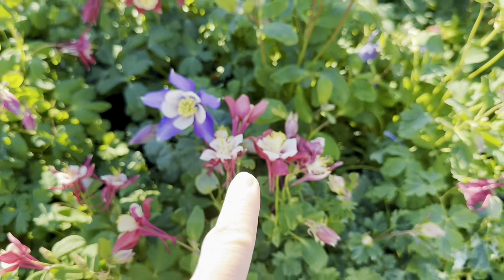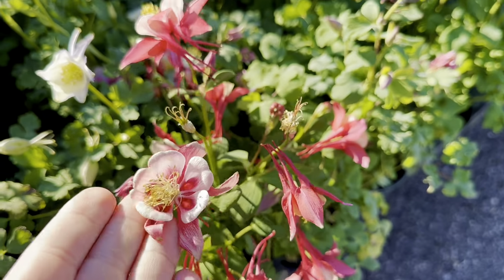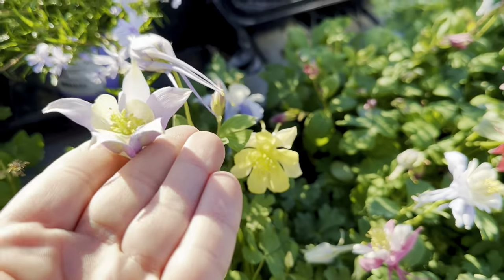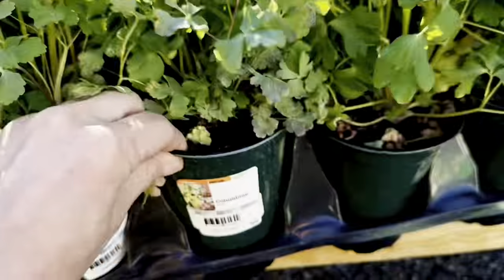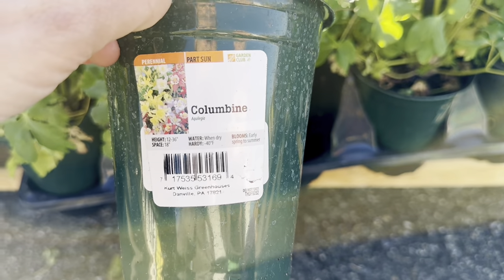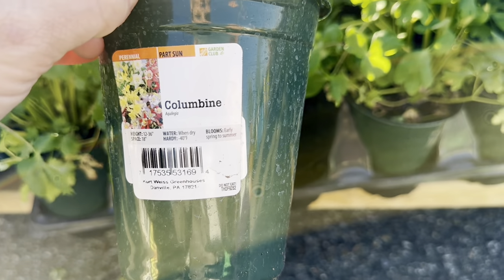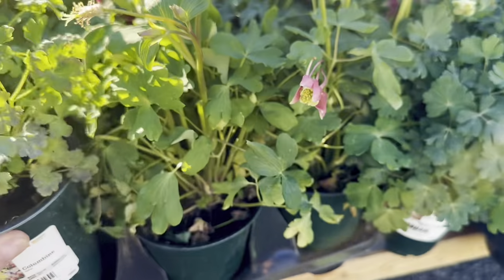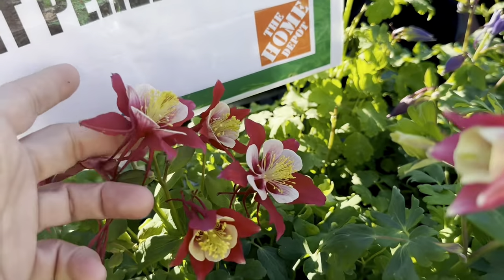Just look at all these gorgeous columbines. Beautiful colors — you have red, yellow, a stunning lilac combination with yellow in the center, or beautiful purple with white. Let's pull one of the containers out and take a closer look. This is a part sun perennial columbine. Mature height between 12 and 36 inches, spacing 18 inches, water when dry. Hardy down to minus 40 degrees Fahrenheit. Blooms early spring to summer. Excellent condition of the plants — just look at the nice green foliage and huge, beautiful blooms.